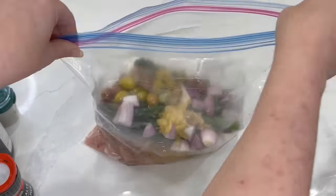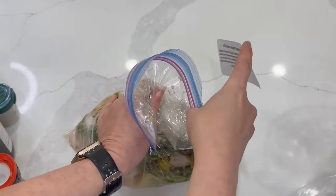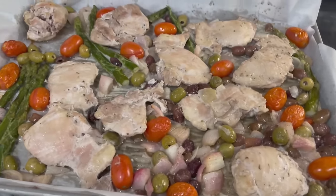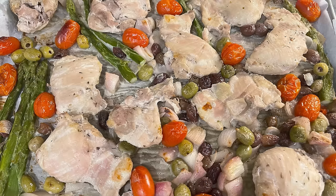Get all the air out, squish it together to combine, seal it, and freeze it. On the day you make this, thaw it and dump it onto your baking sheet along with a cup of baby tomatoes — so you get even more color: purple, green, red, and white. The more colorful it is, probably the healthier it is. That makes you feel good as a mom, presenting something beautiful and healthy and tasty to your children.